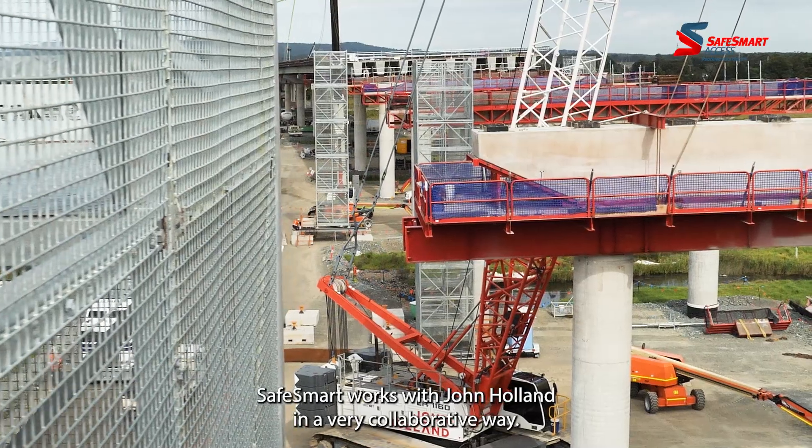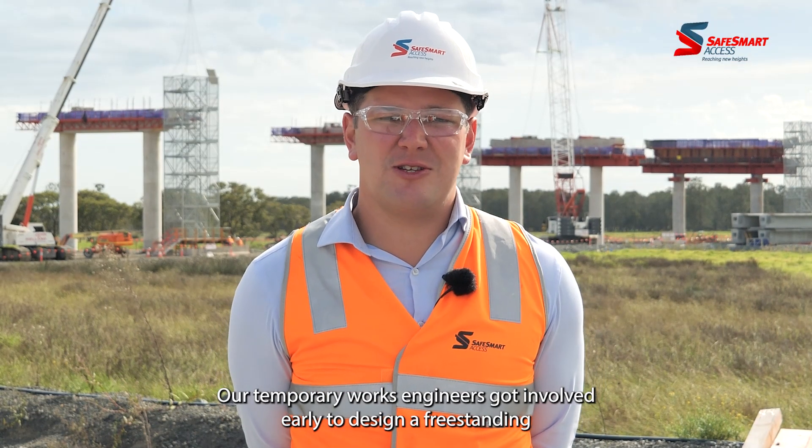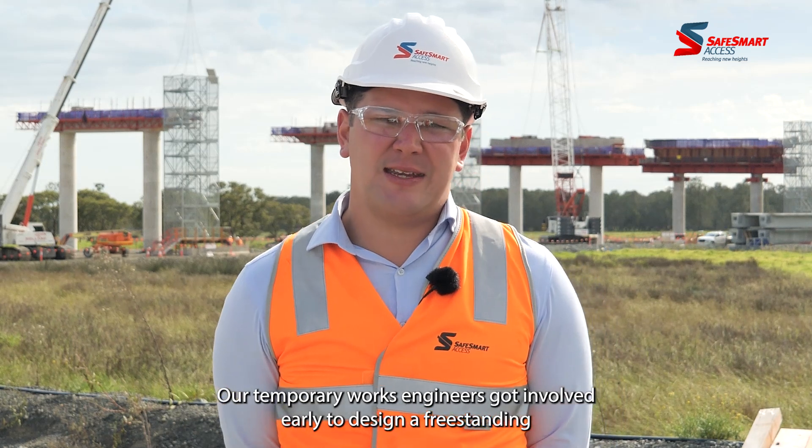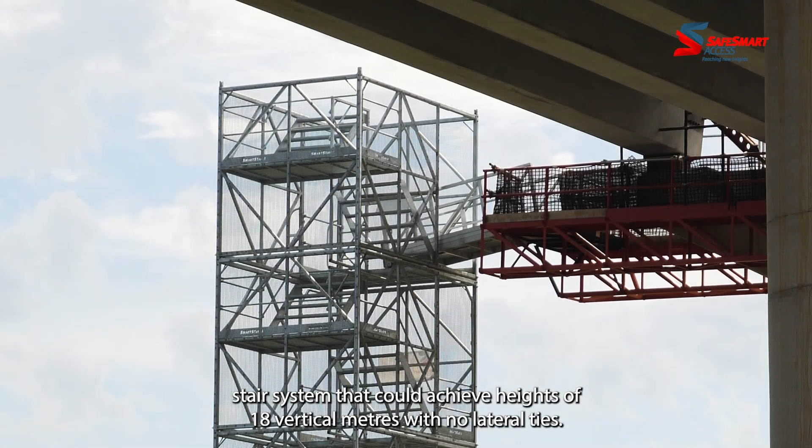SafeSmart works with John Holland in a very collaborative way. Our temporary works engineers got involved early to design a free-standing stair system that could achieve heights of 18 vertical metres with no lateral ties.